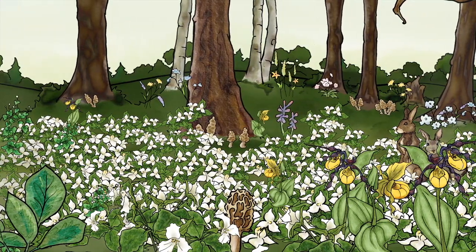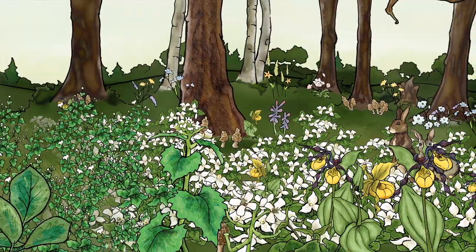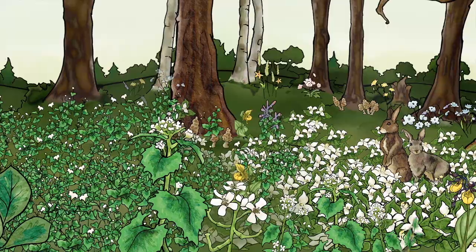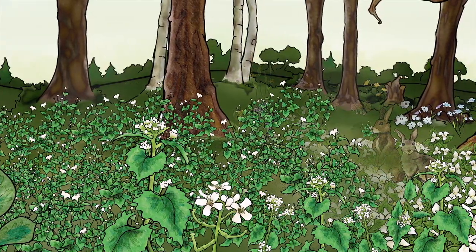Imagine your favorite forest without a springtime wildflower display, or any morel mushrooms to pick. And without a diverse native plant community, our fellow creatures won't have the food and shelter they need to survive and reproduce.